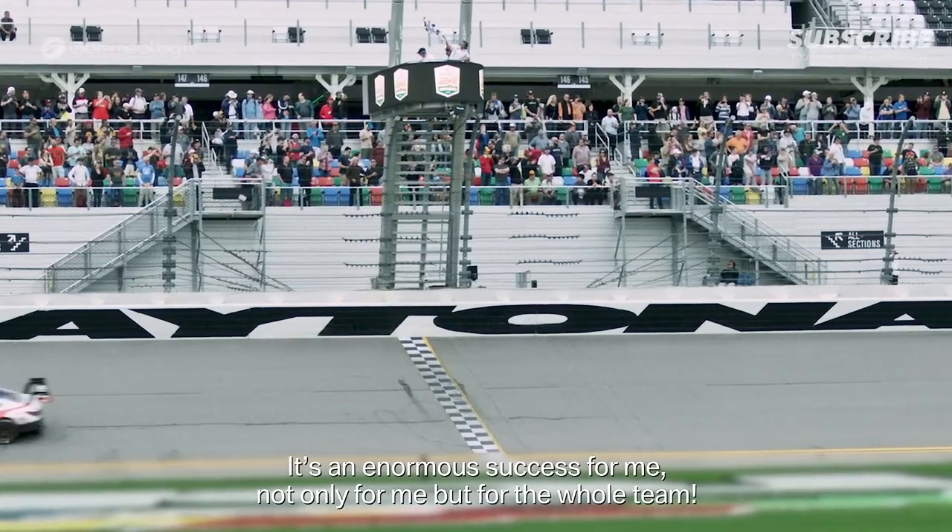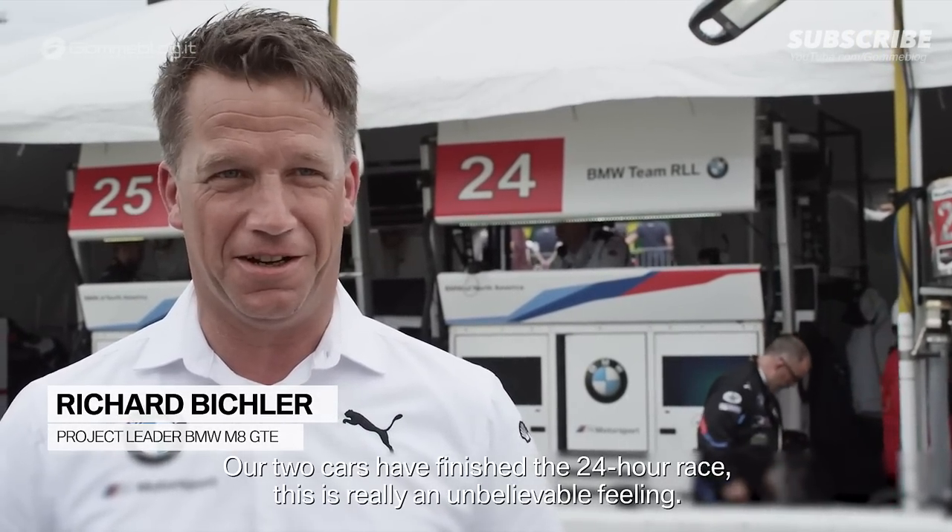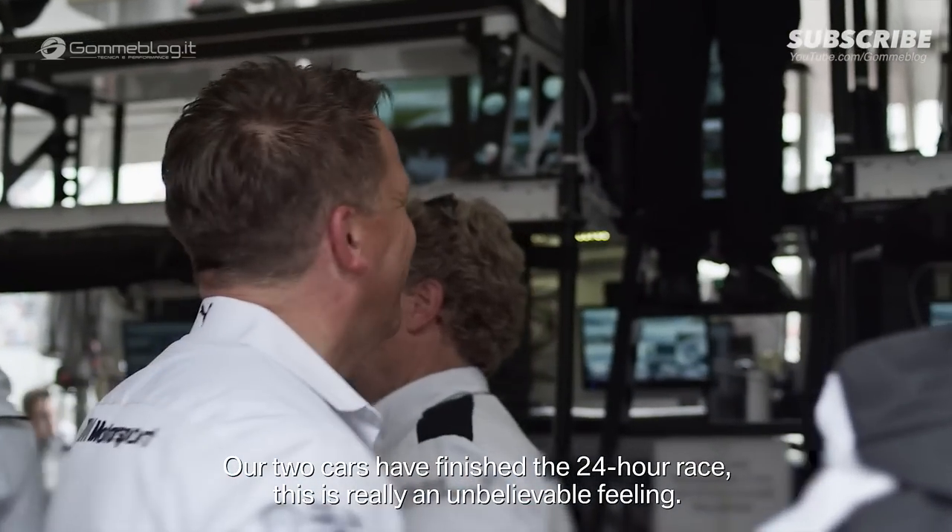For me it is a great success — for me and especially for the whole team. We have two cars in the place here. It's just a simple feeling.